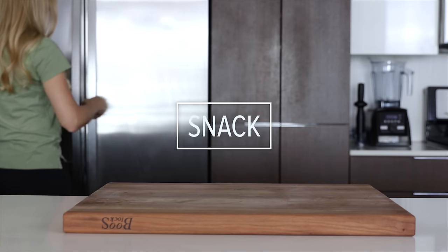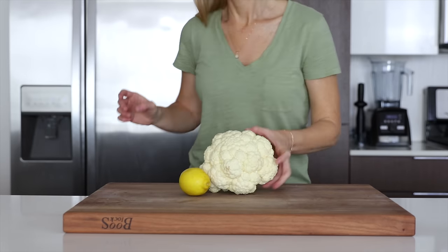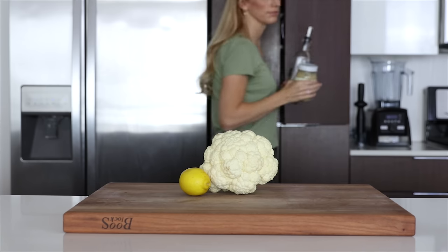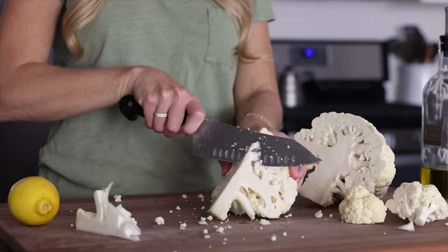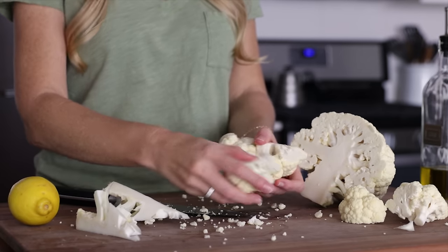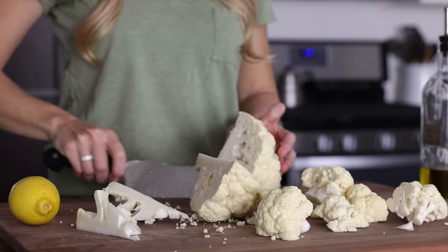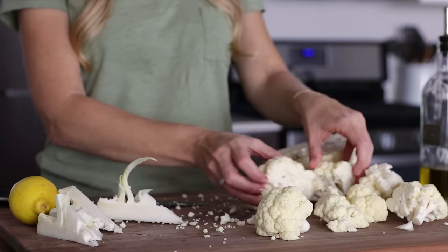I've realized that much of this what I eat in a day video is also meal prep for the week, but that's just because that's how I truly eat. I tend to cook in bulk so I can enjoy leftovers all week long, and to be honest, to do less dishes. You guys know I love hummus, and today for an afternoon snack, I'm making a new hummus recipe, and this one is low-carb, paleo, and Whole30 compliant — and that's because it's cauliflower hummus.